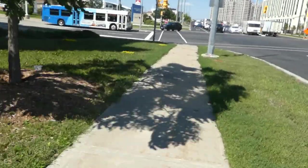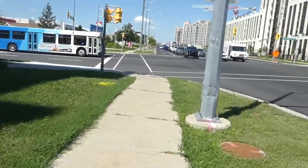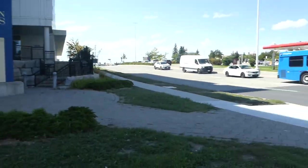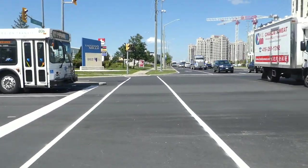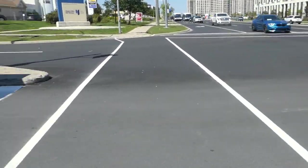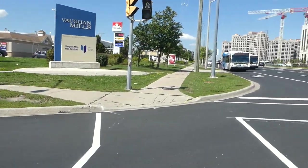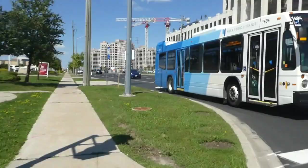There's a YRT New Flyer — I think it's a 2008 XD40LF. Look at that, there are two Nova buses. This is the Autumn Hill route — it's actually not a rush hour route, but that route goes all the way to Richmond Hill Centre, which is where I'm heading after this.